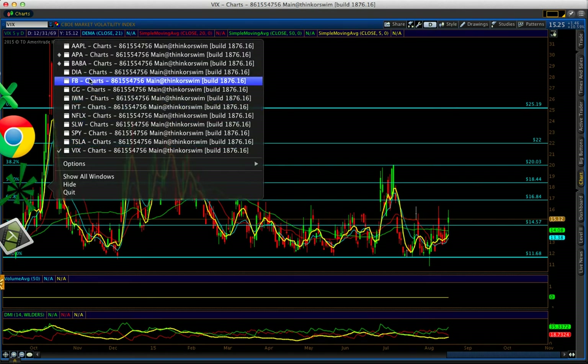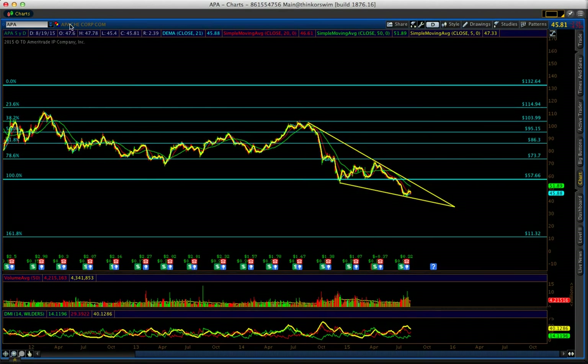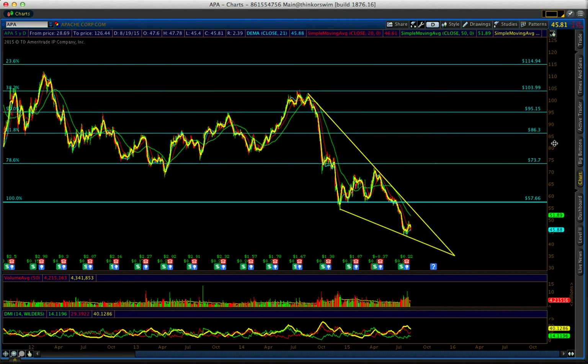Now let's talk about oil — specifically Apache Corporation. I'm watching a falling wedge pattern on this one. Put this on your watch list: if it breaks out of this falling wedge, get long. That's a present for you.